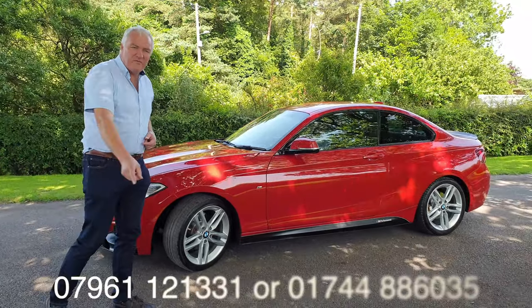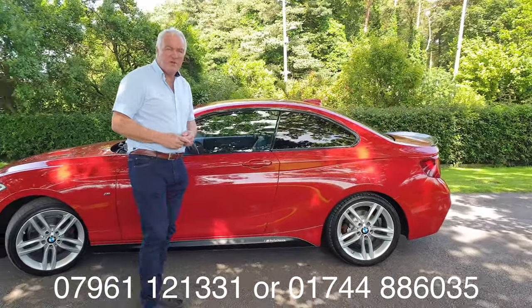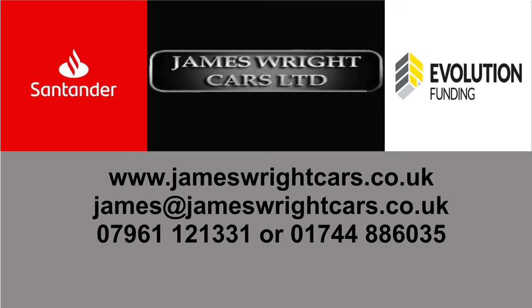You can get me on the telephone number running across the bottom of the screen. We're also on Facebook at James Wright Cars and also Instagram. Do come down, see it, and drive it. We can take a part exchange and we can also get you finance, so don't hesitate to ask. All that remains is to thank you very much for watching.